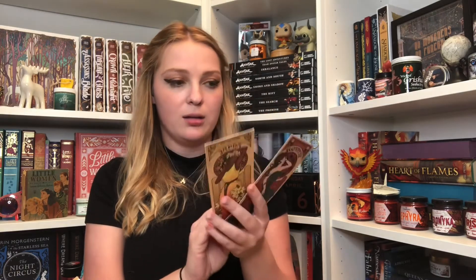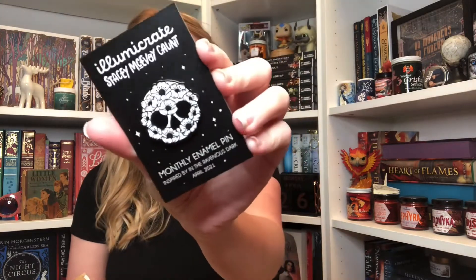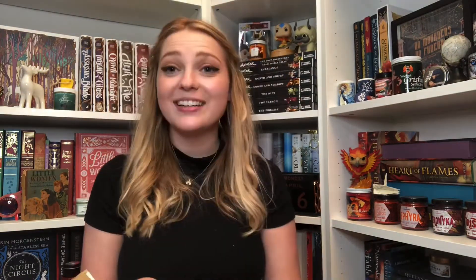Next is a set of bookmarks. I'm not sure if I'm reading the names correctly and I don't know which book they're inspired by, but they're really cool bookmarks. Next is an enamel pin and it looks like a skull made of flowers — a Jack Skellington-esque skull made of flowers, which I actually really like.